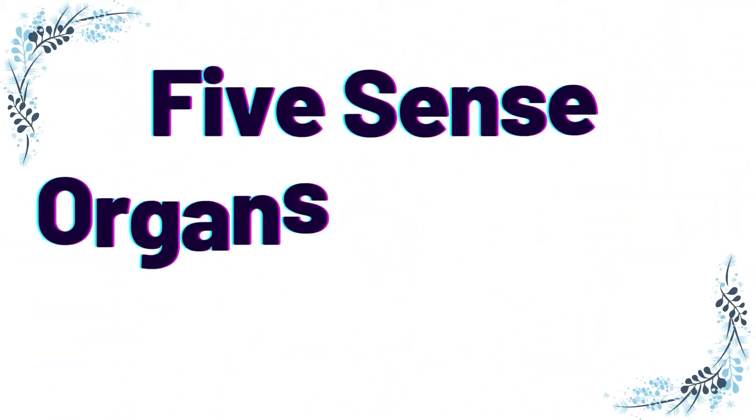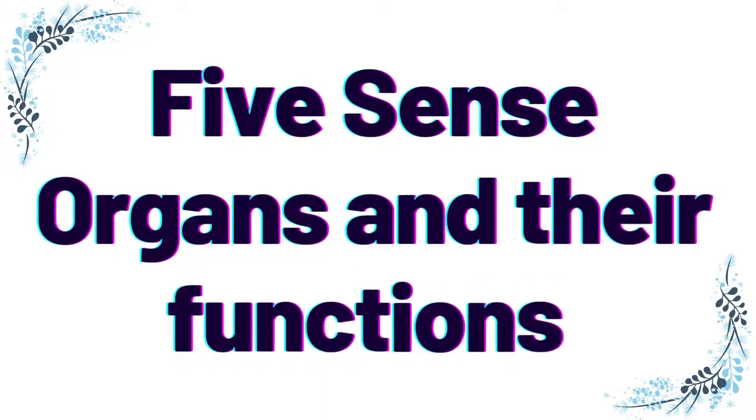Hello kids! In this video, let us learn about the 5 sense organs and their functions.